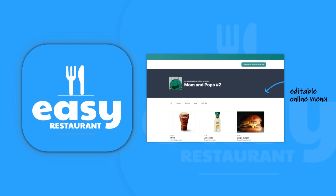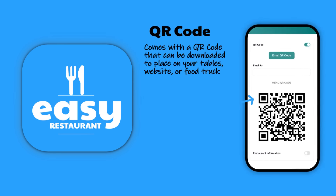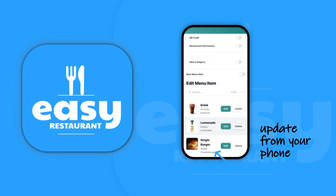With Easy Restaurant you can display your menu online, you can place your QR code in a physical space, and you can edit your menu on the fly.